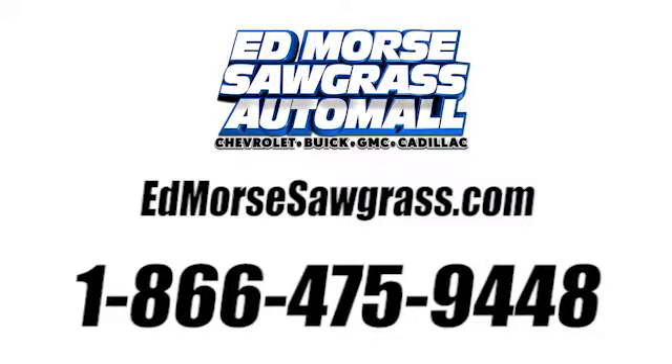Call us today at 1-866-475-9448. For value and for service, it's Edmunds. Edmunds.com.